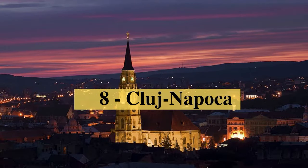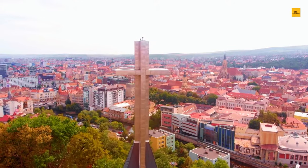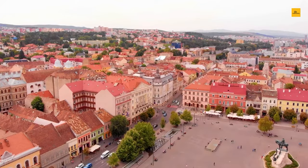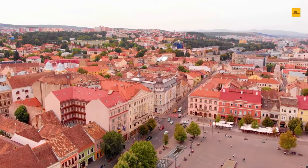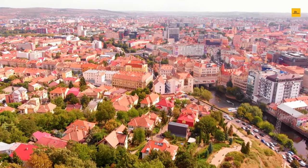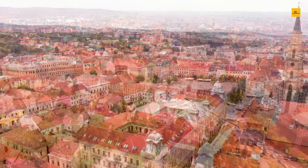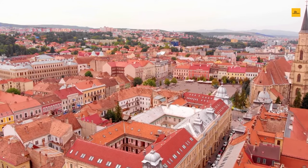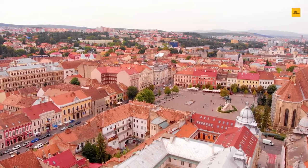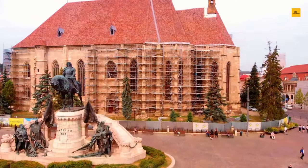Number 8: Cluj-Napoca. Cluj-Napoca is a vibrant and bustling city located in the heart of Transylvania, Romania. It is a cultural and artistic activity hub, with a rich history and heritage reflected in its stunning architecture, museums, and galleries. One of the best things to do in Cluj-Napoca is to explore its stunning architecture, including the beautiful St. Michael's Church and the impressive Banffy Palace. Visitors can also visit the city's many museums, including the National Museum of Transylvanian History and the Ethnographic Museum of Transylvania, showcasing the region's rich cultural heritage.